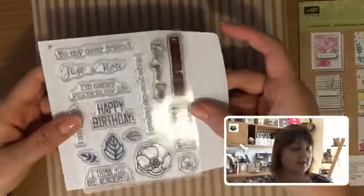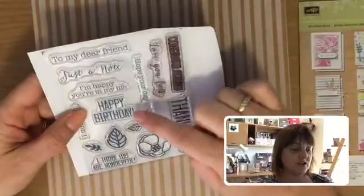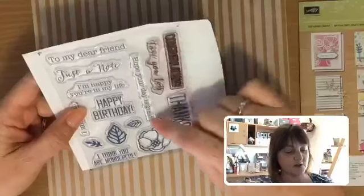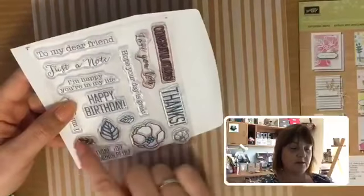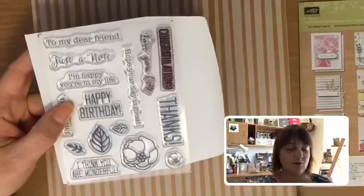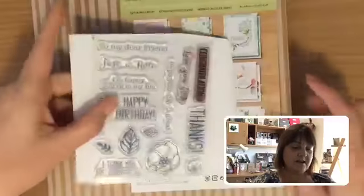It's got a really great lot of greetings in this set — just a note, happy birthday, thanks, congratulations, love you lots, I hope your day is great — and some little flowers and leaves too. So that's quite a versatile set that you'll be able to use over and over. Some of the kits come in a little box like this, and they make a lovely gift as well if you've got any crafters who'd like a little gift.